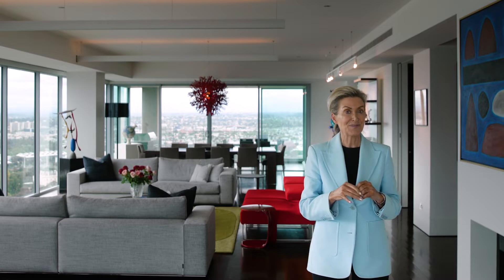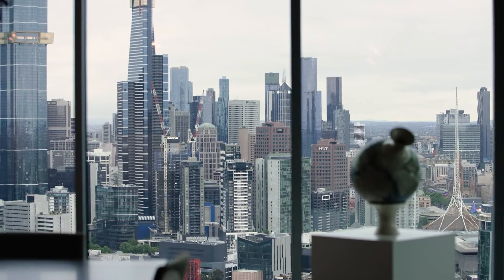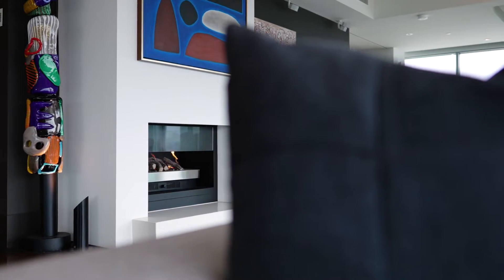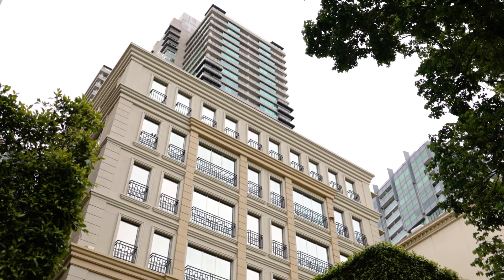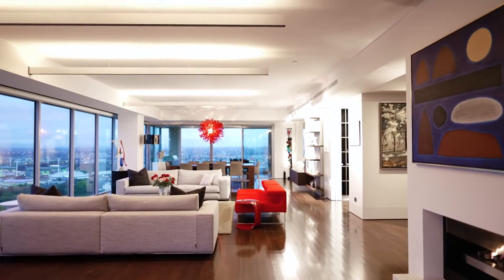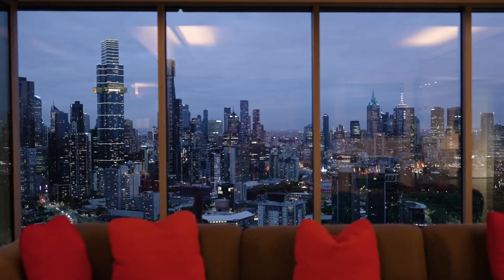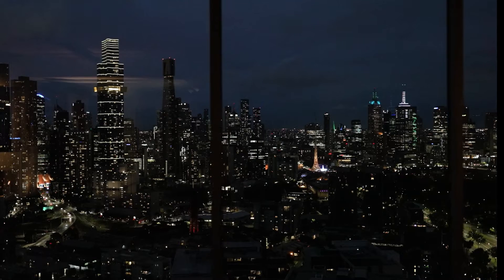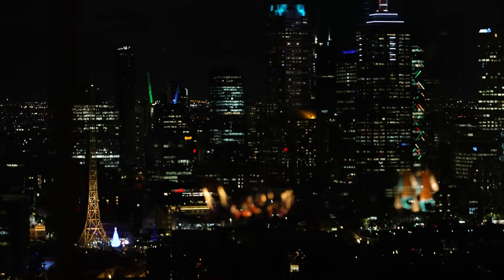Breathtaking views combined with sophisticated living spaces at this luxurious whole-floor apartment in Royal Domain Tower — one of Melbourne's most prestigious residential buildings on the city's grandest leafy boulevard. Panoramic views of the Melbourne skyline, which can never be built out, sweep past Government House and the Botanic Gardens and as far as Port Phillip Bay.